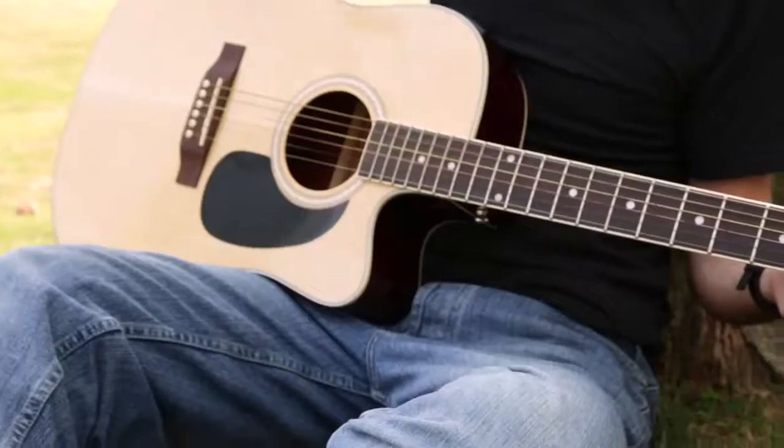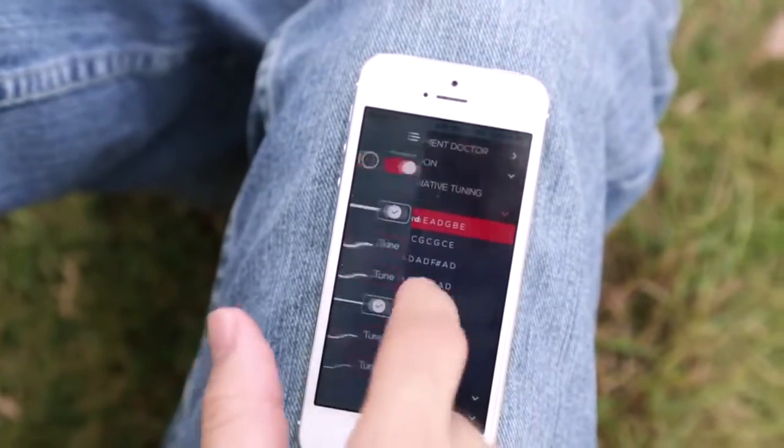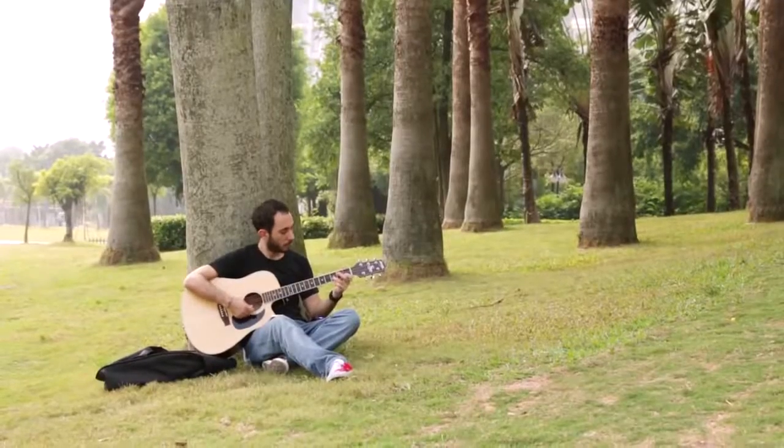Rohde is small and can fit in your pocket. You can use it with all of your guitars and even tune other stringed instruments equipped with guitar machine heads, such as ukuleles, mandolins, you name it.